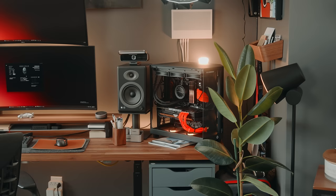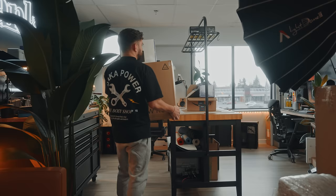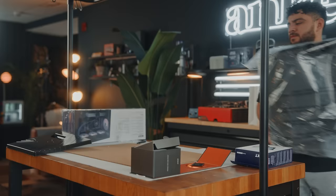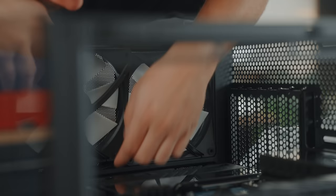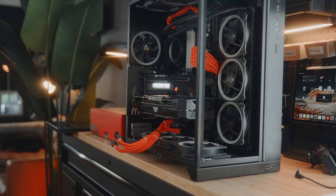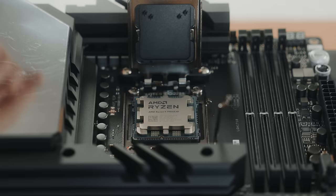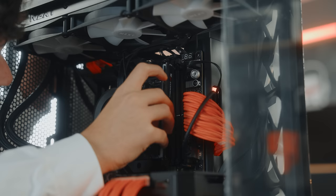This year I finally got my brand new NZXT H6 RGB Flow. I've waited for this case for so long. We have a brand deal going on with NZXT regarding Instagram content — they sent us this case, their latest Kraken, a power supply, and some fans. I had to buy the CPU and motherboard out of pocket. My old motherboard turned out to be broken and I was running my 3080 Ti on the second PCIe slot, so it was the perfect time for a new build.